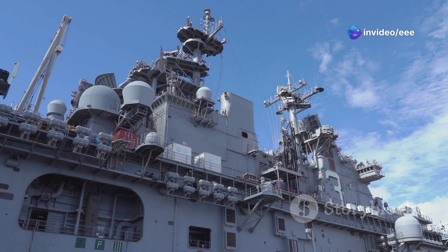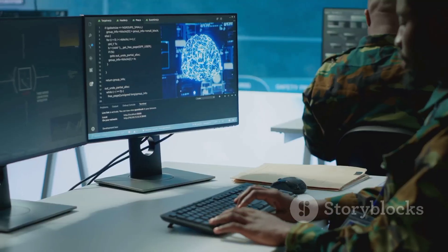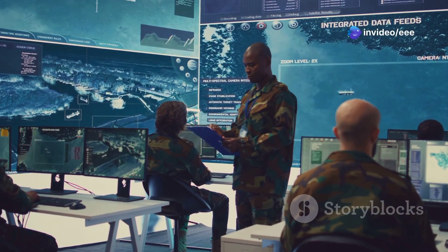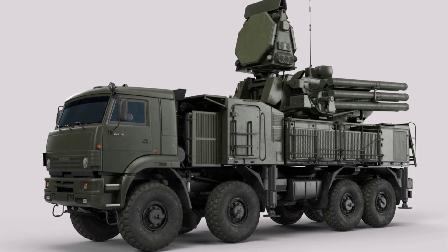THAAD's capabilities are comparable to other advanced missile defense systems around the world. China's HQ-19, for example, is designed to intercept similar types of missiles, and both systems utilize hit-to-kill technology. THAAD has also demonstrated its interoperability with other defense systems, working seamlessly with them to provide a comprehensive defense umbrella.